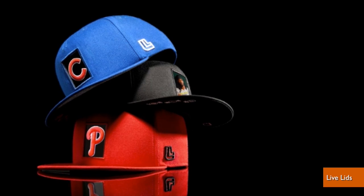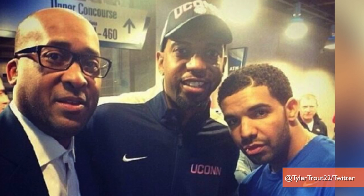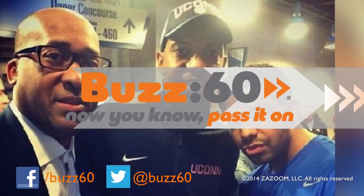At 75 bucks for the hat with 20 logos preloaded, Drake can afford it — though he may need more than the 20 logos. Buzz60. Now you know. Pass it on.